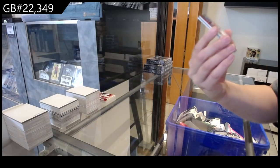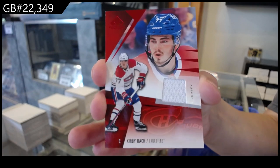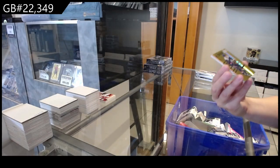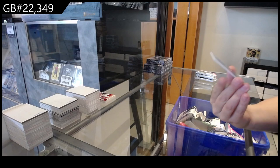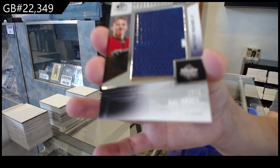We have a base jersey for Montreal of Kirby Dock. Deep cuts, number 250 for the Islanders of Noah Dobson. And a banner year for Calgary of Matthew Kachuk.